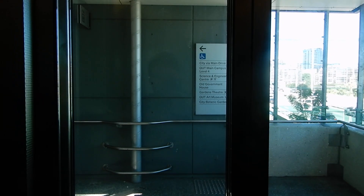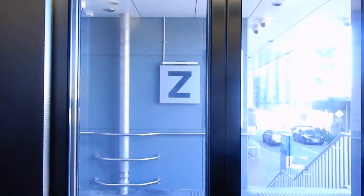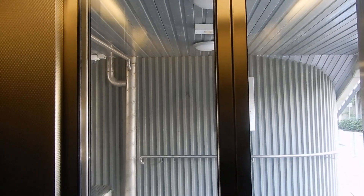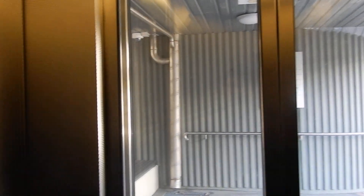Door is closed now. Going down. Level one. Door is opening.